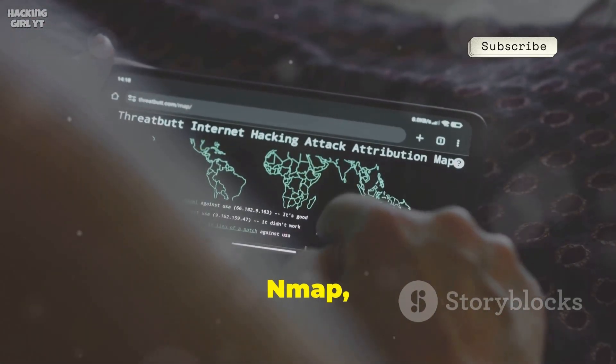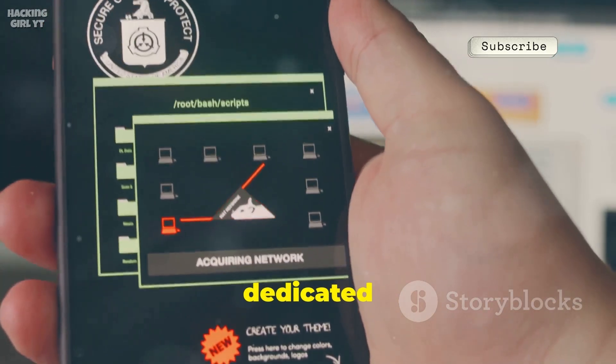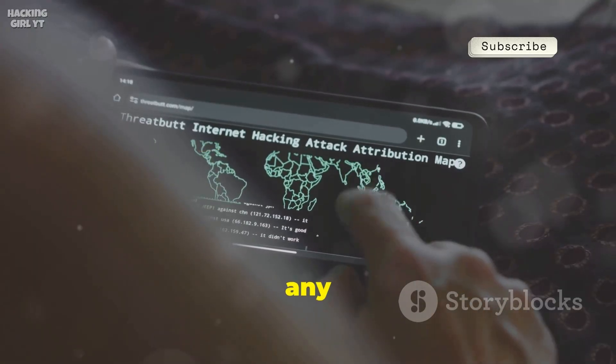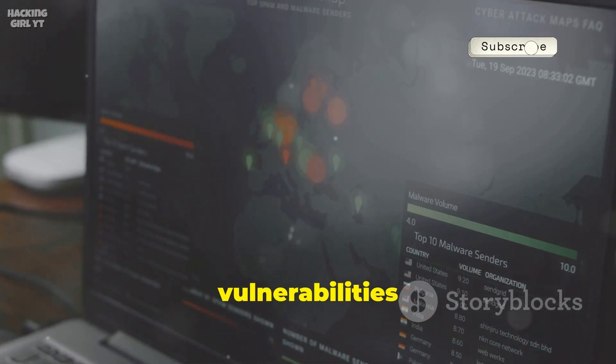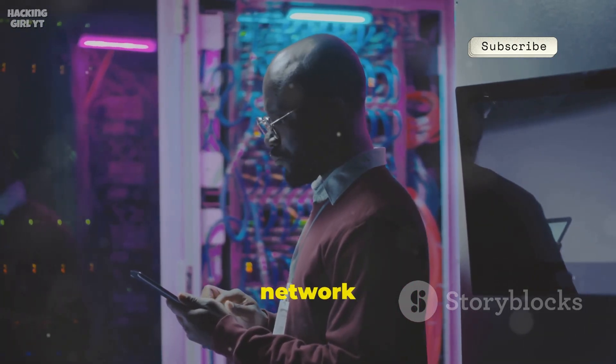Number six is Nmap, the legendary network scanner, now on Android via Termux or dedicated apps. Discover devices, open ports, and services on any network — critical for both admins and pen testers. Run advanced scripts to detect vulnerabilities and gather detailed info. Nmap on your phone means instant portable network audits.